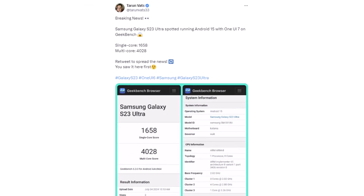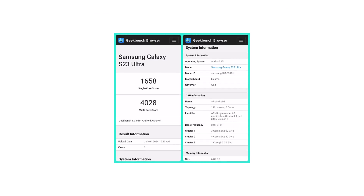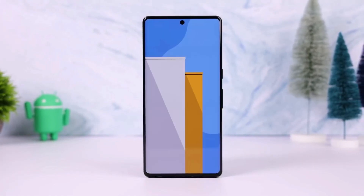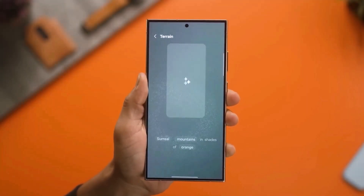The Galaxy S23 Ultra with One UI 7 is a U.S. carrier-locked version. Since Google announced that Android 15 is now stable, Samsung is testing it on their current phones. They plan to make it available for public beta testing through the One UI 7.0 beta program in the next few months.